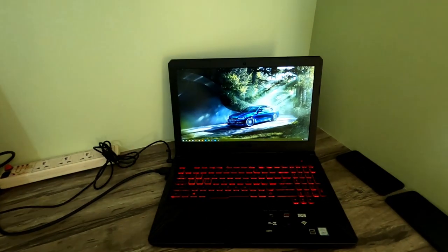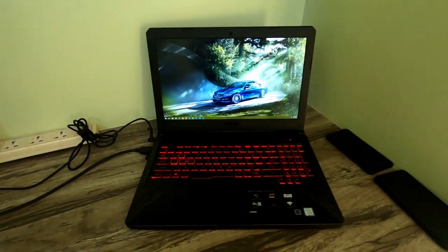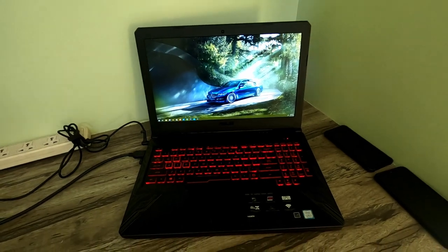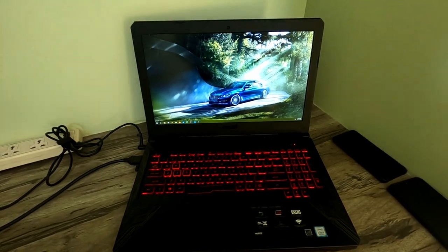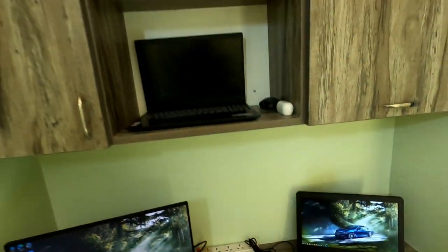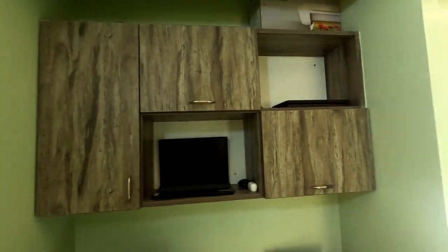This is my primary laptop — as I have already shown you once, this is an Asus i5 8th generation, 16 GB RAM, and 1050 Ti graphics. Then on the top there is a wall unit where I keep most of my stuff.